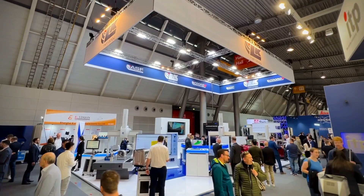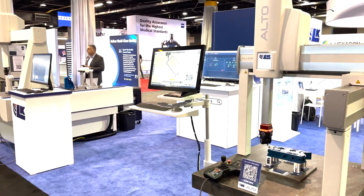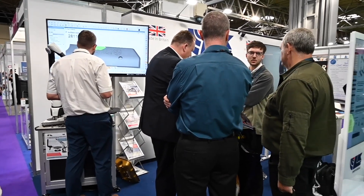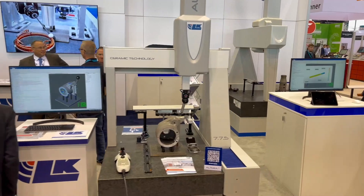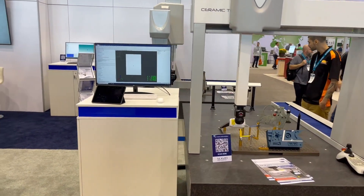Relaunched as an independent CMM manufacturer in 2018, LK Metrology is headquartered in the UK at the company's CMM Development and Production Facility in Castle Donington, with sales and support offices located in the US, Belgium, France, Germany, Italy, and China, while also supplemented by a worldwide network of distributors and partners.